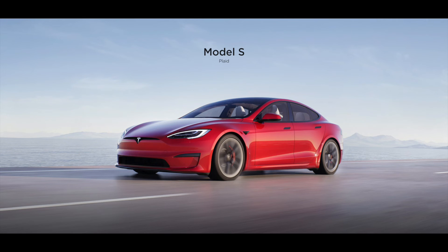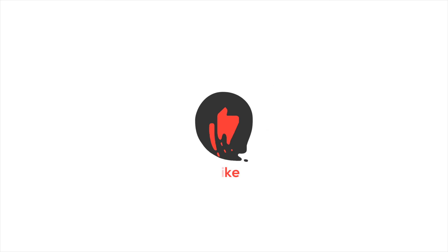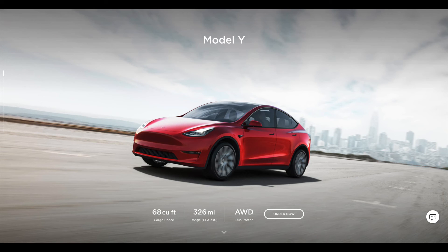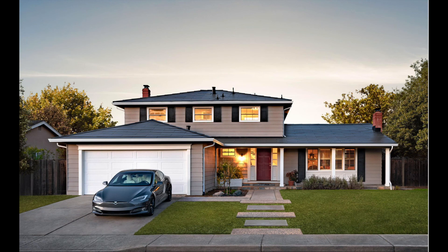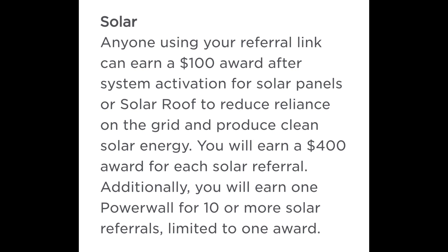Leave a comment below and tell me what you think about the new Tesla Model S, Model X, and Plaid and Plaid Plus. Please like, comment, subscribe and turn your notifications on. If you are in the market for a Tesla vehicle or Tesla solar product, use my referral code in the video description — both you and I will get 1000 free supercharging miles.